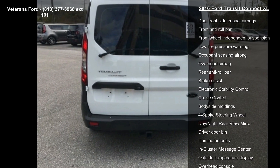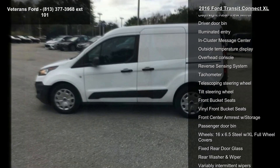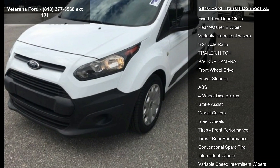2 Speakers, AM FM Stereo with Single CD and Rear View Camera, Air Conditioning, Power Steering and Power Windows.